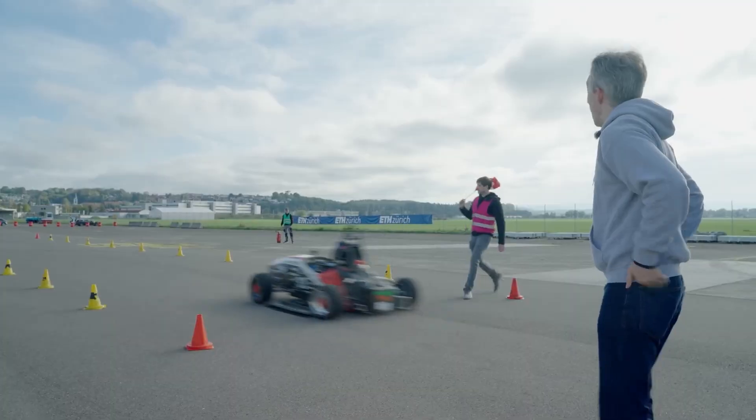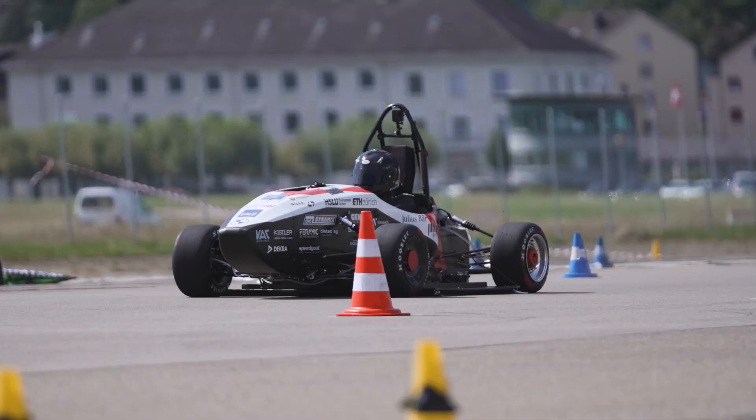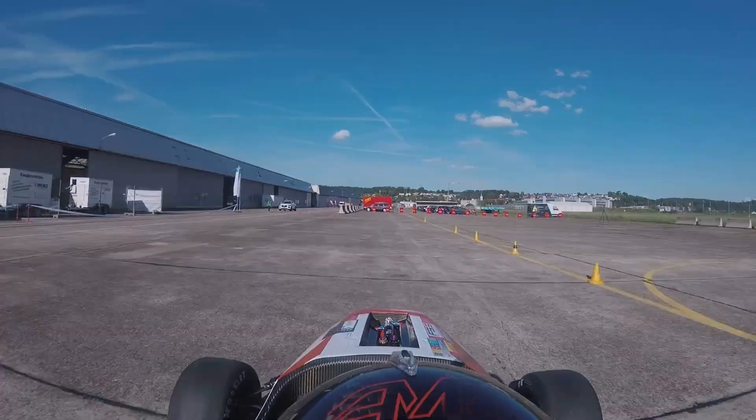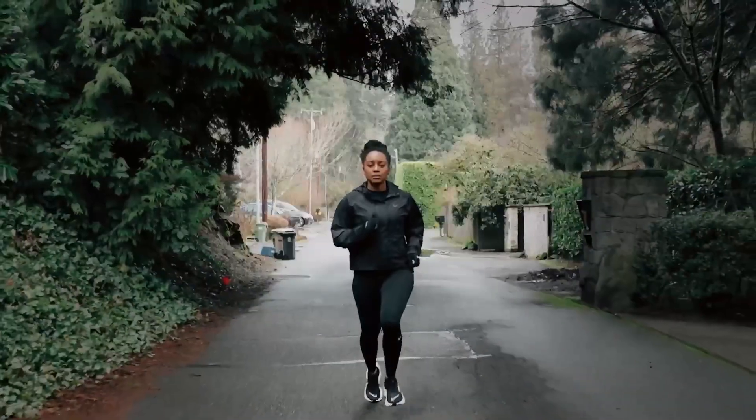As you imagine gliding silently down the road in this sleek EV, let's shift gears to an innovation in athletic wear that's equally impressive. Next up is the Nike Aerogami Smart Jacket, a marvel in the world of sports apparel.